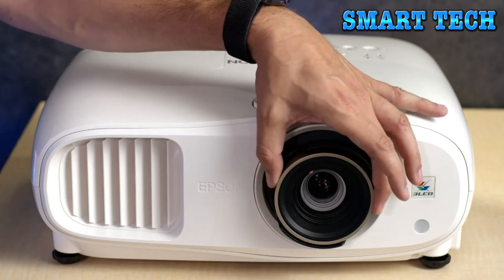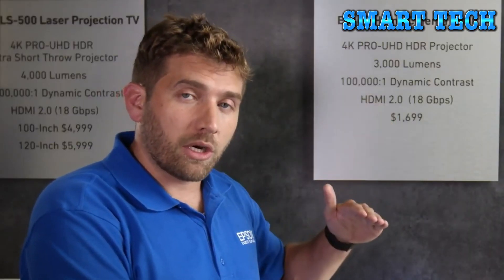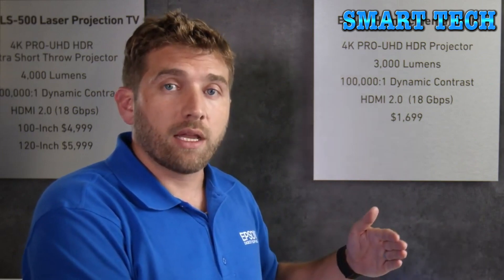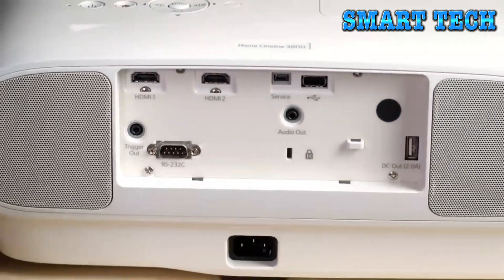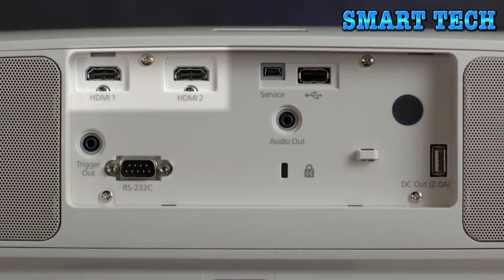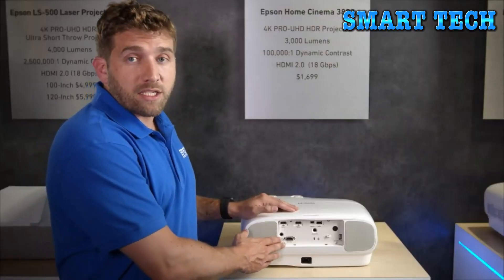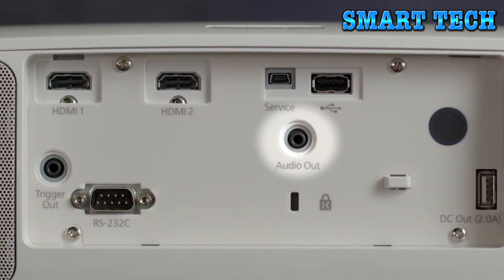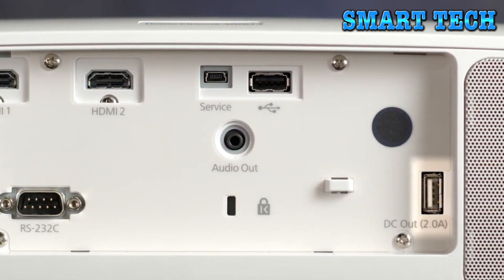The lens system was fully redesigned with a multi-element glass design to support the 4K picture. You can easily adjust zoom and focus, and a lens shift feature lets you shift the picture 60% on the vertical axis and 24% on each side horizontally. The projector has two HDMI 2.0 ports supporting 18Gbps — enabling 4K at 60Hz — so you can connect the latest streaming devices and gaming consoles. It also has a serial port, trigger out port, and audio out port.